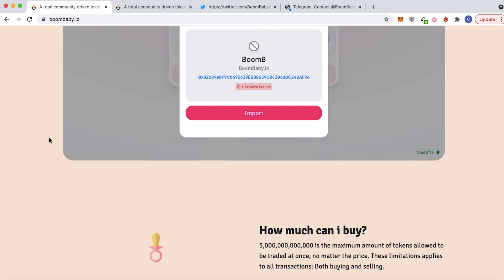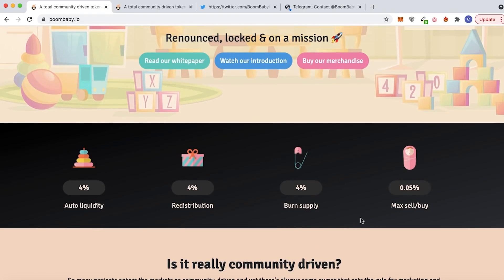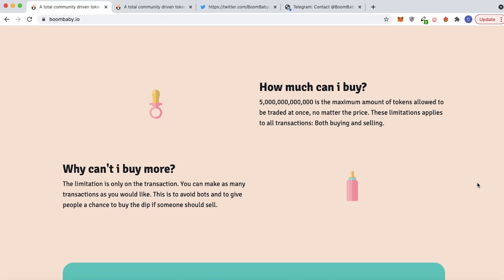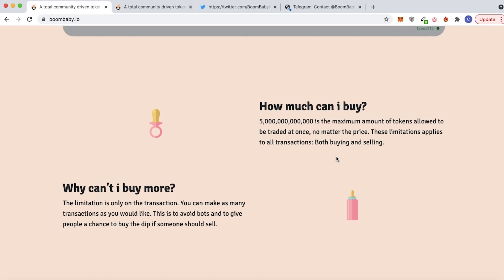Some cool things to keep in mind: there is 4% auto liquidity, 4% redistribution, 4% for the burn supply, and then a 0.05% maximum sell and max buy at one given time. There are 5 trillion tokens as the maximum amount allowed to be traded at once, no matter the price. These limitations apply to all transactions, both buying and selling. This is just to avoid bots and to give people a chance to buy the dip, which also helps prevent whales from taking advantage of the token.